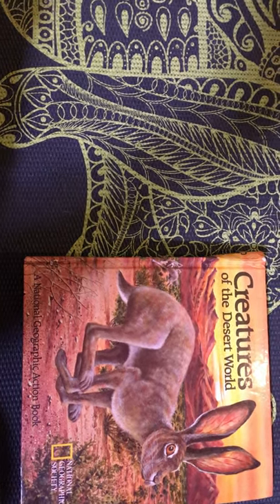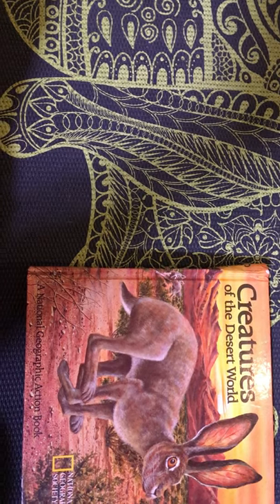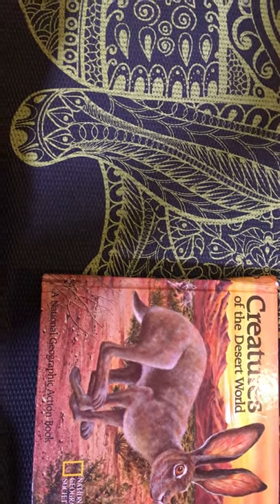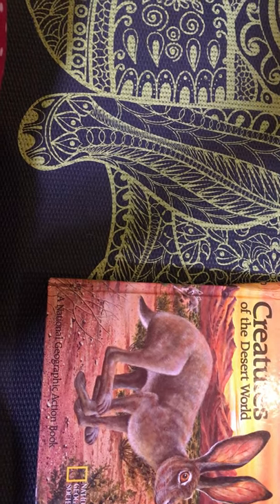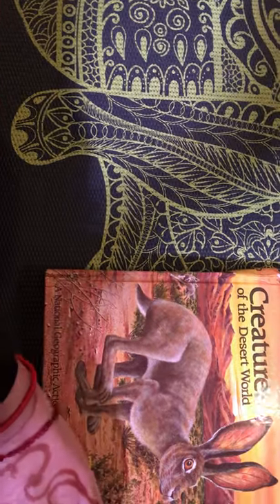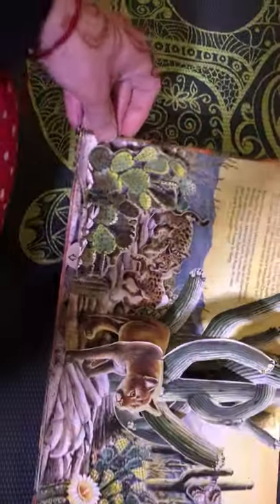Okay foxes, this week we are going to be studying the desert, and I have a book here that I want to share with you. It's called 'Creatures of the Desert World' and it's put together by the National Geographic Society. It's a pop-up book, so I'm going to do my best to make sure you get to see all the pieces.